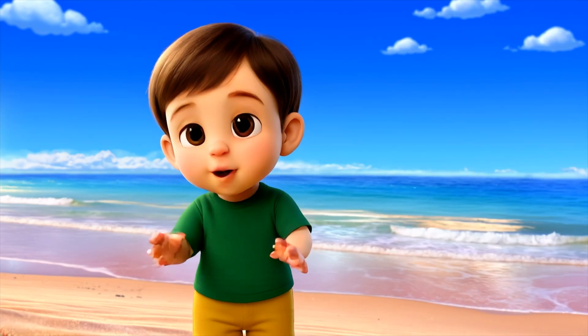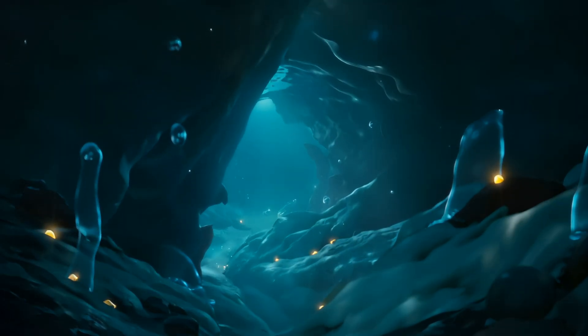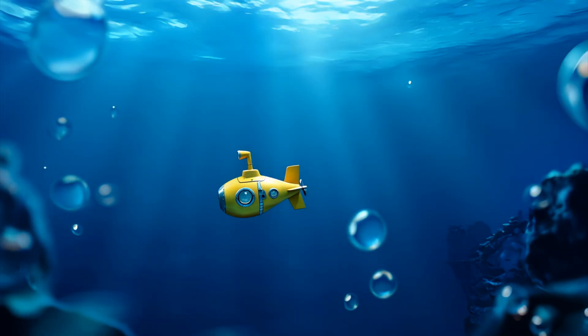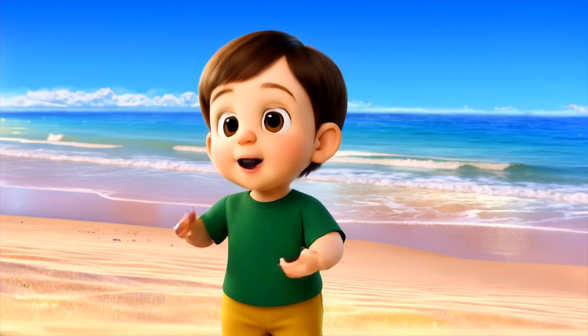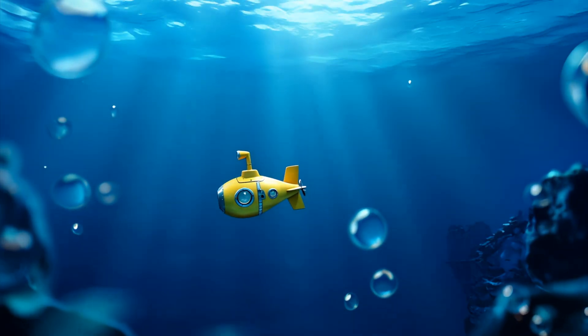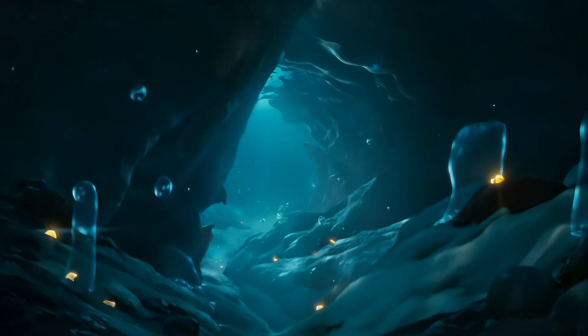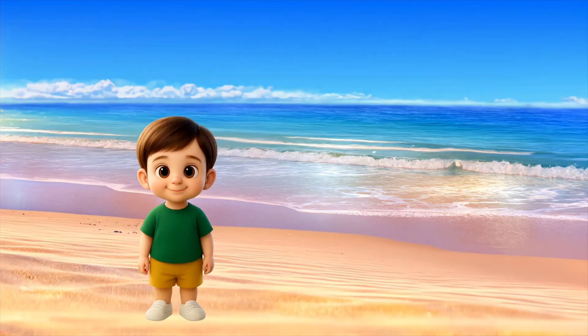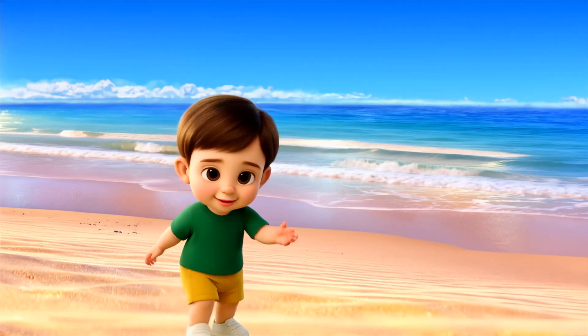Deep down, the ocean is dark and mysterious. Scientists use submarines to explore and find new creatures. Some animals even glow in the dark — isn't that amazing? You can be an ocean hero!